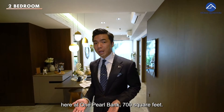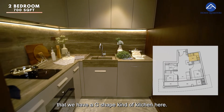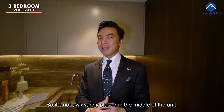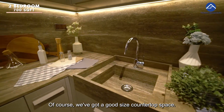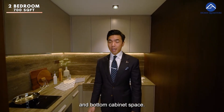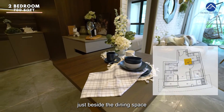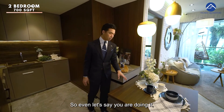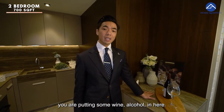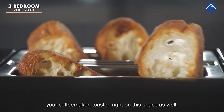Welcome to the two-bedroom one-bath here at One Pearl Bank, 700 square feet. What I like about this unit is that we have a C-shaped kitchen tucked on one side, so it's not awkwardly placed in the middle of the unit. We have a good size countertop space, your washer-dryer right down below, and a lot of storage in the top and bottom cabinet space. There is also a good nook area just beside the dining space provided by the developer — you can put in wine and alcohol, or alternatively your coffee maker right on this space.